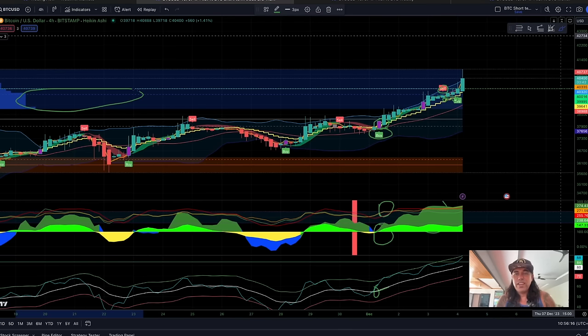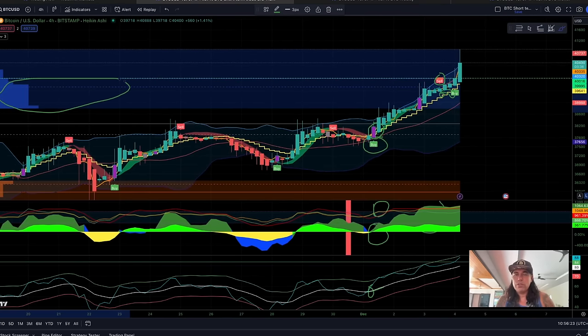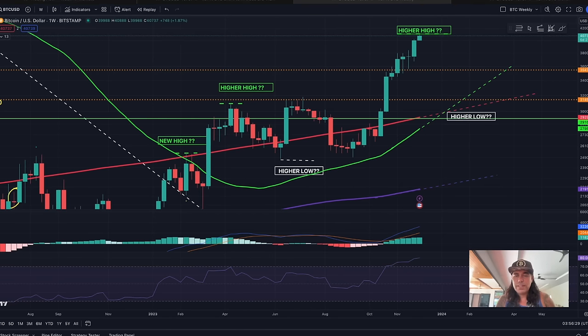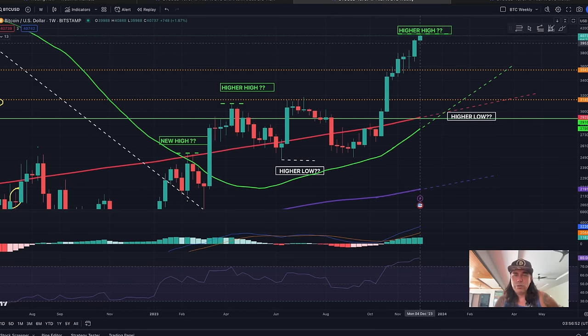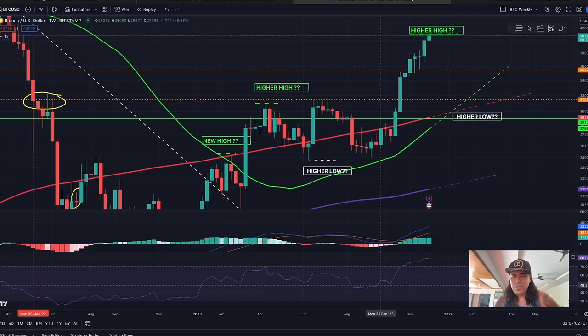After a massive run, the price will retrace — it always does. Zooming out to the weekly chart, we can see the same playing out: a bullish cross is almost happening. It will occur somewhere in January 2024 — a weekly golden cross. It's going to take a whole month before we see this cross because it lags behind, but it's also indicating that we are in a very bullish market.